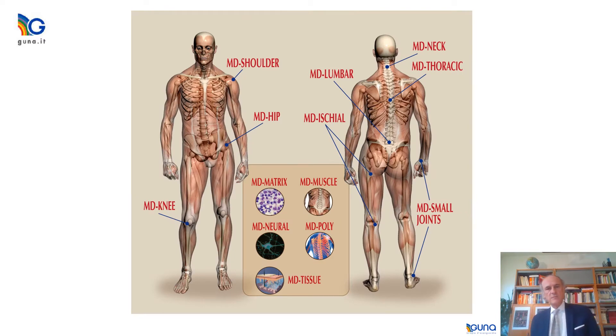The range of products consists of 13 different medical devices. Some of them are specific for a specific region of the body. Others are specific for the origin of the pain, or are designed to better support the histology of the collagen structure. Having 13 different injectable collagen-based medical devices is very useful because you will have the chance to combine more than one in order to treat a specific patient with a specific pain origin in a specific region of the body.